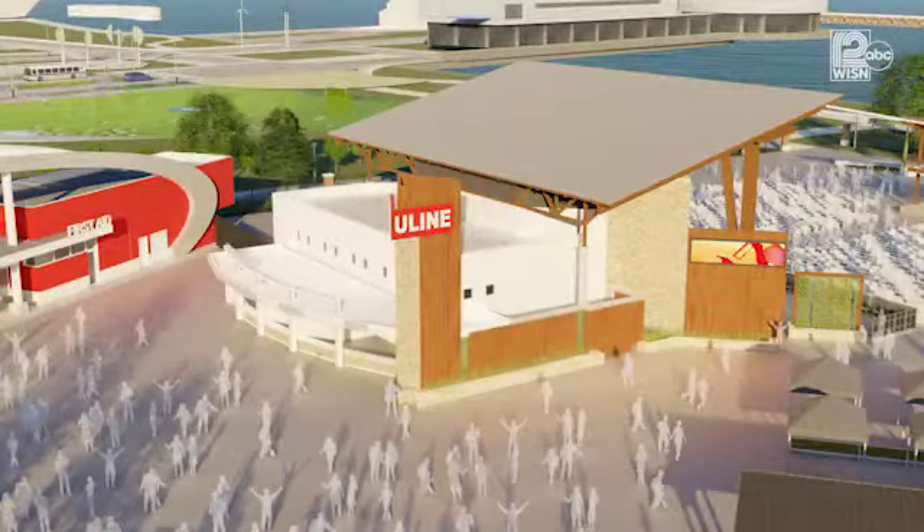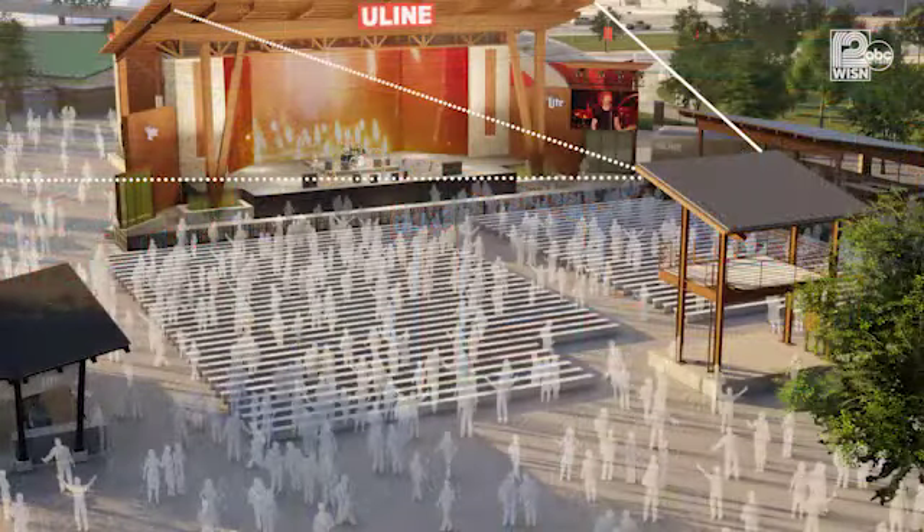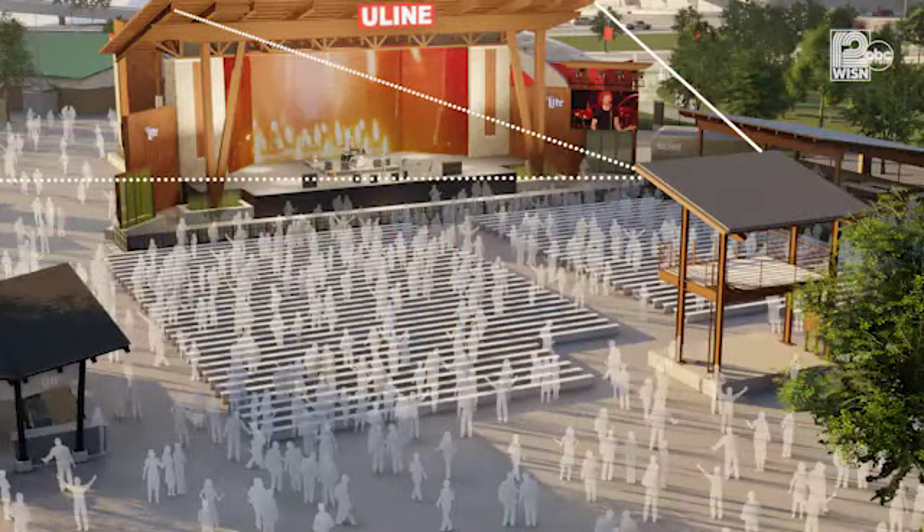Here are some renderings Summerfest just released this morning. According to Summerfest officials, this new stage and seating area will accommodate more people. There will be expanded lighting and sound, an elevated VIP area with bar and restrooms, plus a new video screen.